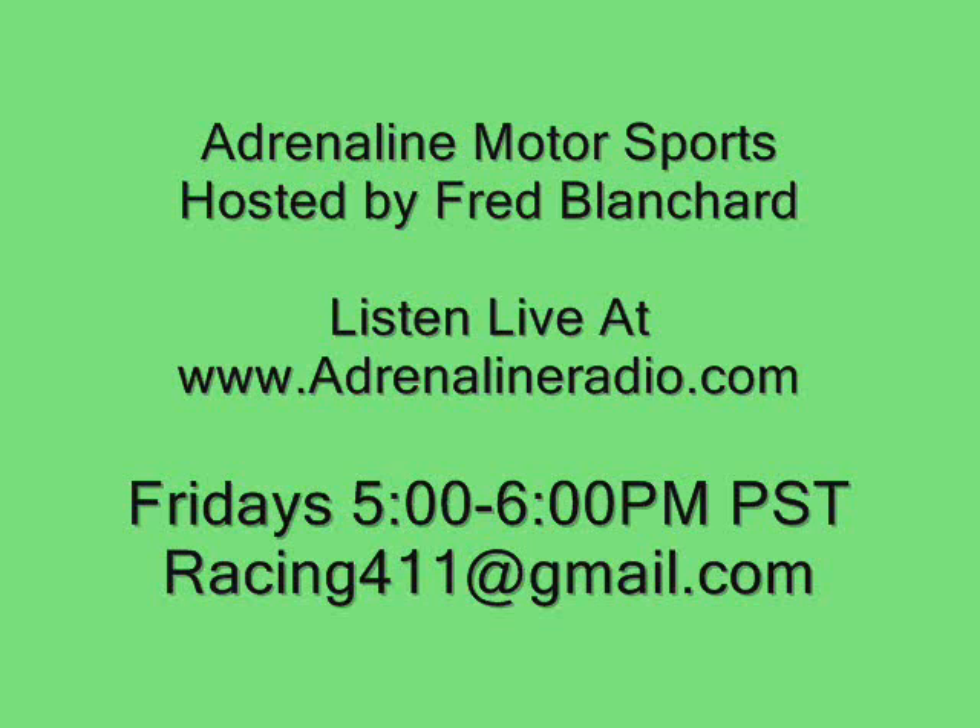Good evening, this is Adrenaline Radio, 1680 on your AM dial. I'm Fred Blanchard, your host for Adrenaline Motorsports.